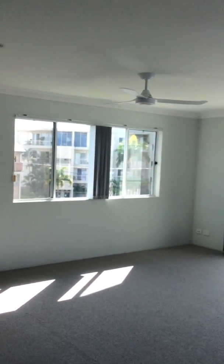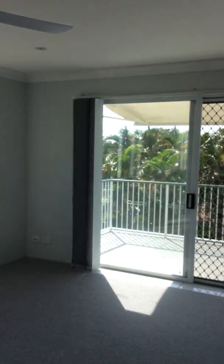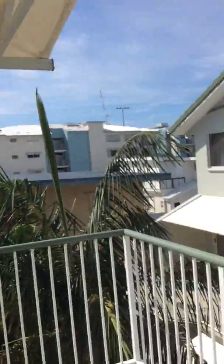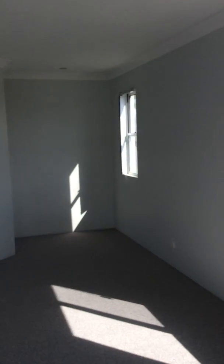Unit 8, Boronia Court, 51 Beach Parade. Entering into the property, we've got our large lounge room area with a screen door opening out onto a balcony. The balcony overlooks a lovely garden area in a lovely private complex. There's brand-new carpet and ceiling fans throughout.